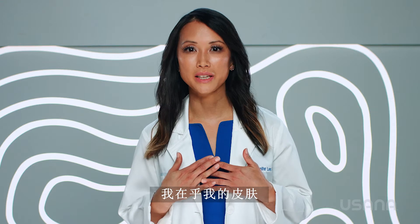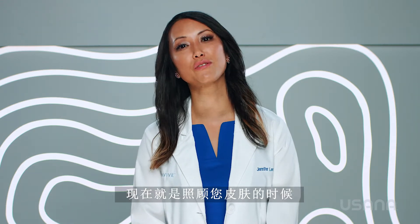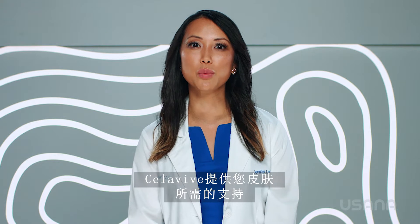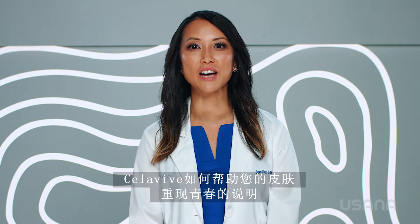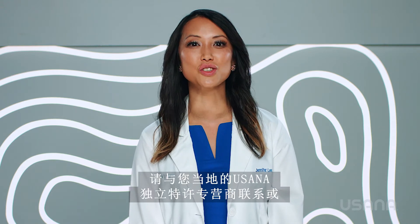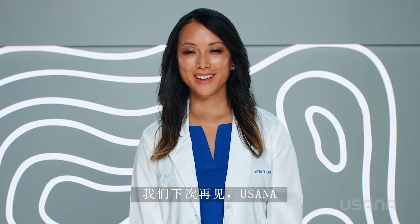I care about my skin. I care about your skin. Now it's time to care for your skin. Just like you care for your body with USANA supplements, Cellevive provides the support your skin needs to maintain its youthful and beautiful appearance. If you have enjoyed learning how the skin works and how Cellevive can help your skin look amazing again, contact your local USANA independent associate or check out USANA.com. Until next time, USANA.